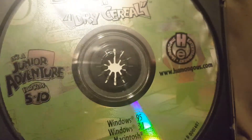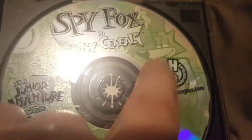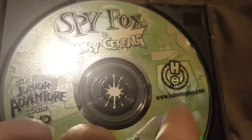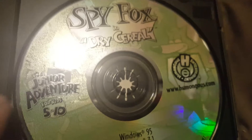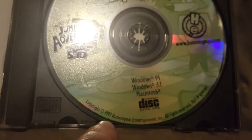When we open this up, you can see SpyFox in Dry Cereal — there's SpyFox, the Humongous Entertainment logo and website, Junior Adventure for kids 5 through 10, Windows 95, 3.1, Macintosh, and copyright information — copyright was 1997. It is a single disc, nothing behind it, just a regular plastic CD case.